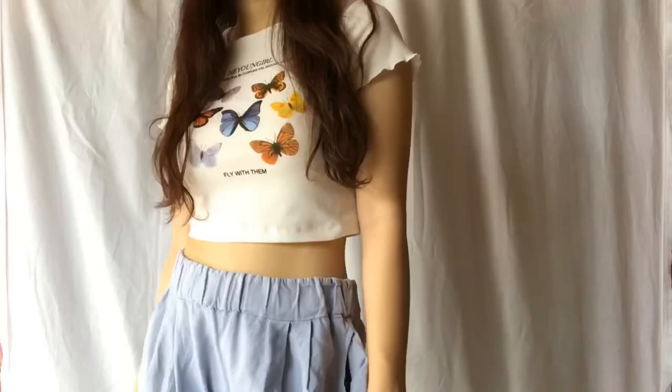Masikip lang siya talaga dito sa kilikili — lahat nung damit dito sa shop na to, parang masikip sa kilikili. Like what I said, if you're gonna get small, might as well get medium; if medium, get large — wala masyadong differences yung sizes nila, puro pang petite. I always thought I was a size small but I'm actually a size large na. I think I need to stop buying white clothes kasi puro white na yung clothes ko, but who doesn't like white clothes?